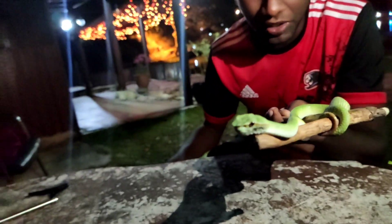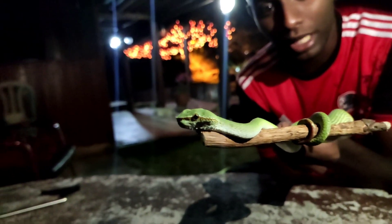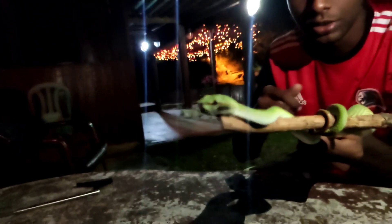They basically feed on geckos — house geckos, forest geckos, and even bent-toed geckos. Normally you can find them in the forest. This species is not wild-caught; it's captive bred, meaning there is a breeder on Borneo Island who actually breeds this species of viper.